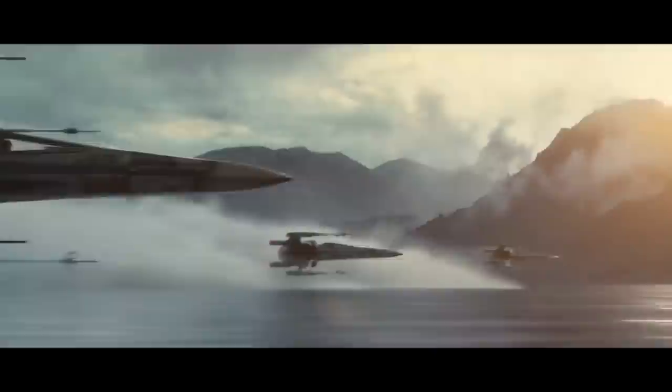Recognize that ship? Remember that planet? And of course, we couldn't forget the X-Wing fighters.